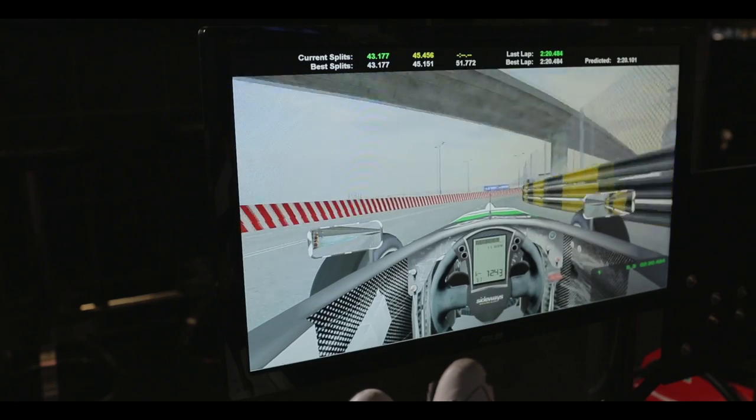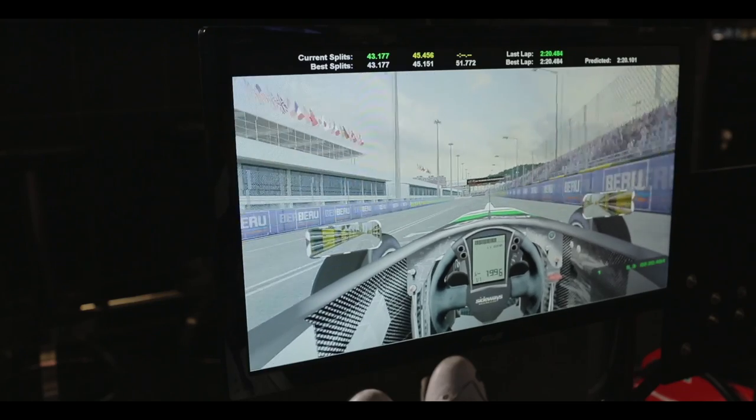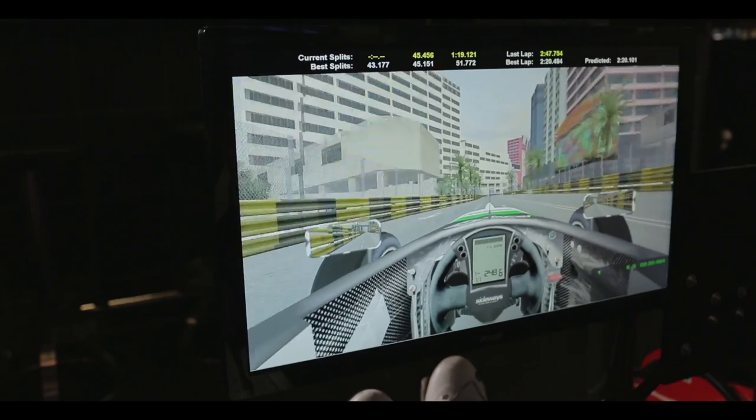We're coming out to the last corner now. It's important to get a good exit out of this last corner as it sets you up for a very long section to come. So we cross the start-finish line now and head into the first pit bend. It's a very long straight section and this is where you see all the action during the race and where people tend to draft up behind other cars.